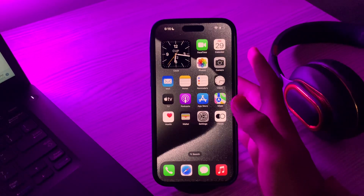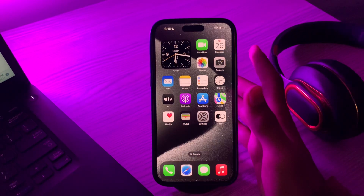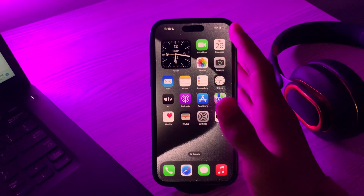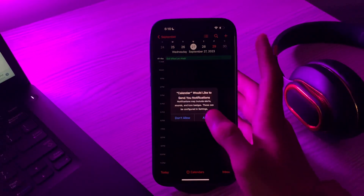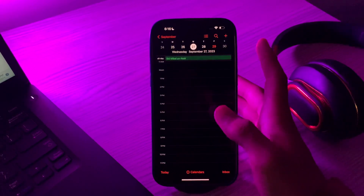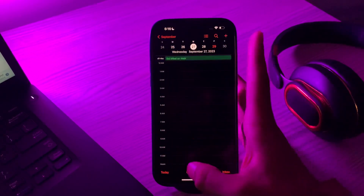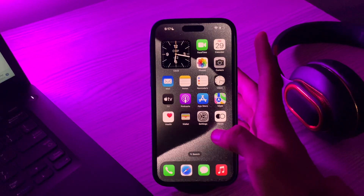First of all, you have to close and reopen the calendar app. Whether the calendar is crashing repeatedly or you are unable to search in the calendar after the iOS 17 update, closing the app and reopening it might fix things. Simply close the app and try reopening it again and see if the issue is solved or not.